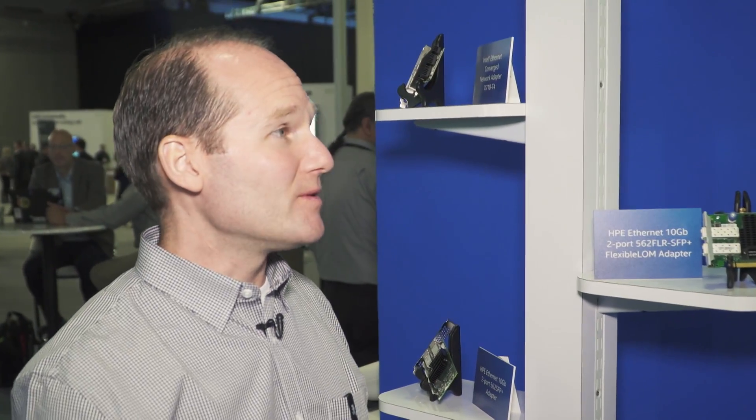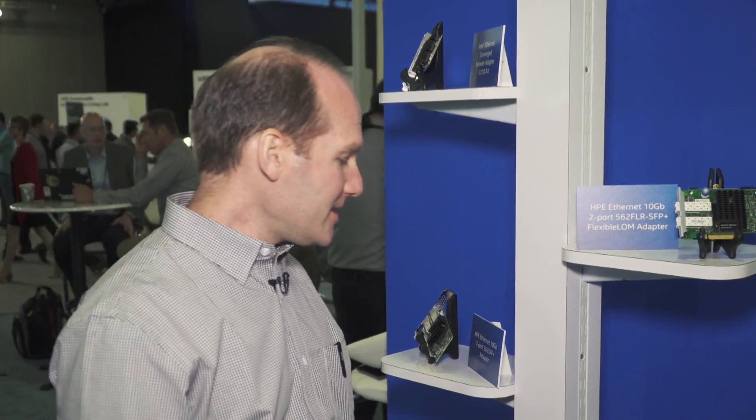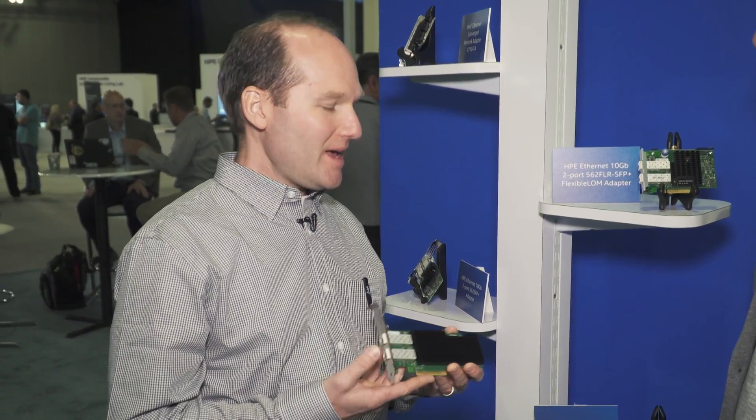A lot of companies are using 25 gigabit as far as the speed. Intel started Ethernet 35 years ago and we were at the beginning of founding the spec. The latest thing we are announcing is our 25 Gig Ethernet adapter — it's the XXV710. It shoots 25 Gig serial from a server to the top-of-rack switch.